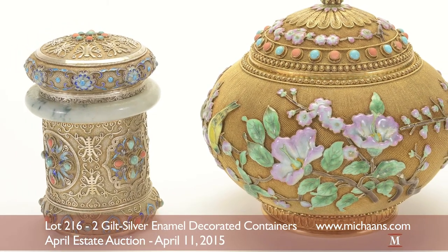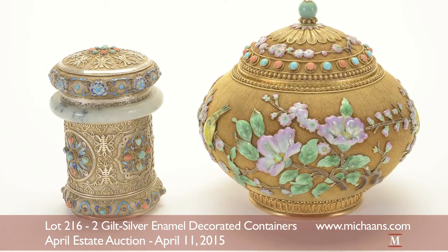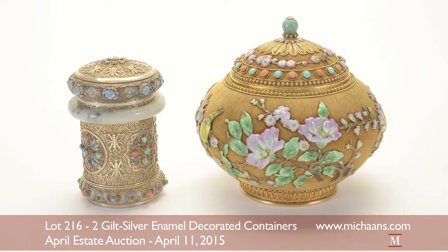Michon's April Estate Asian highlight is this 20th century decorative grouping listed as lot 216 at an estimate of $2,000 to $3,000.